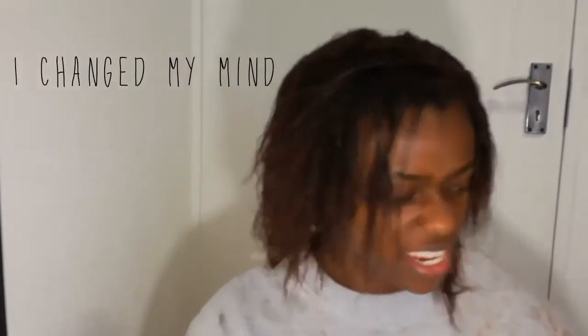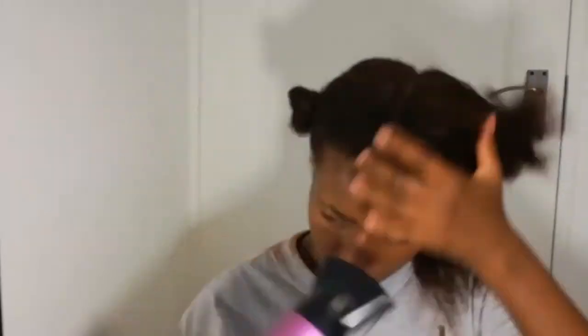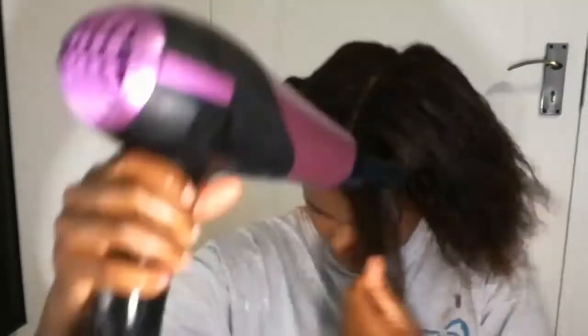I'm going to let it air dry today. I think I've done a lot to it already so I'm not going to do too much more. I then dried my hair on the cool setting.